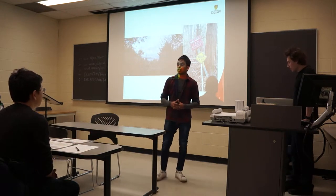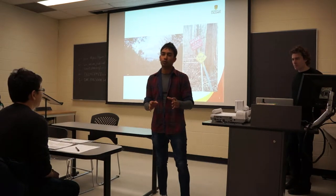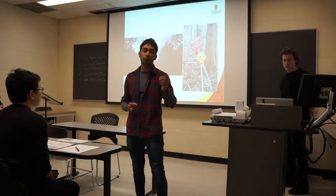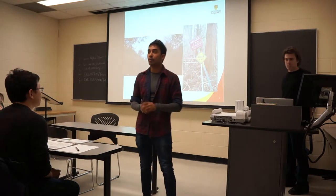Hello guys, my name is Tejas. So everyone in this classroom would have faced a situation where your phone was about to die. And you know this — that 10 more minutes, if I had that 10 more percent of charge, I could have called someone or texted someone. So do not worry guys, we have the right product for you.